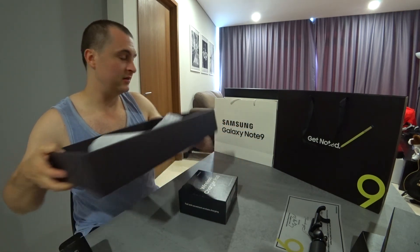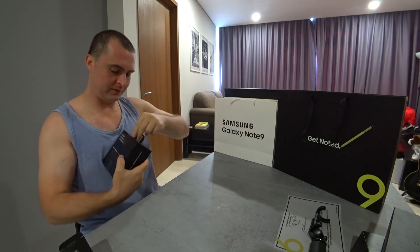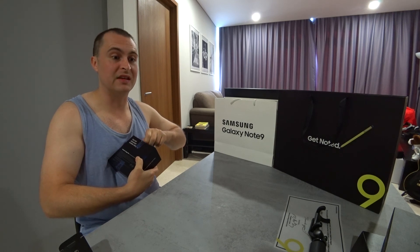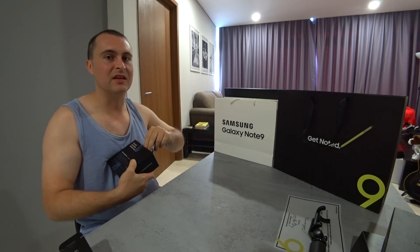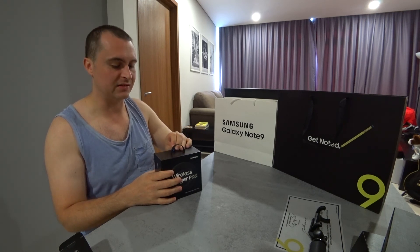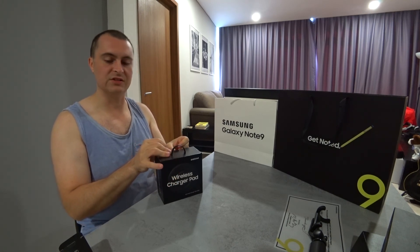The last thing in here — we got ourselves this wireless charger. The other thing that came with this package is screen protection. I thought it was a screen protector that you put over the screen, but it's actually like insurance. So if your screen breaks, you get to take it into Samsung and get it fixed — terms and conditions apply, of course.